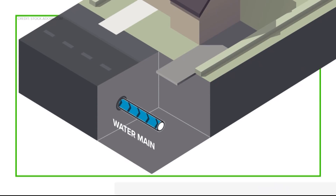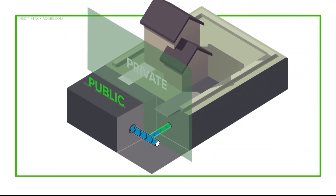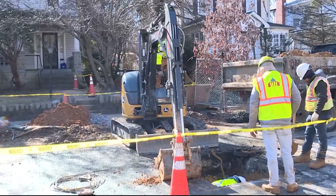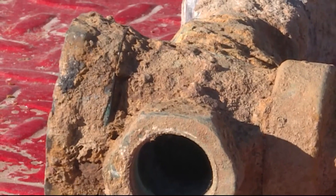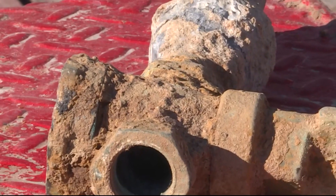The bills focus on service lines, which connect the water main in the center of the street to people's homes. They're partially on public land and partially on private. These bills would require that all lead service lines be replaced by 2030. Homeowners can get these repairs at no cost by joining the lead service line replacement program, but if they fail to do so, they could start facing fines in the summer of 2025.